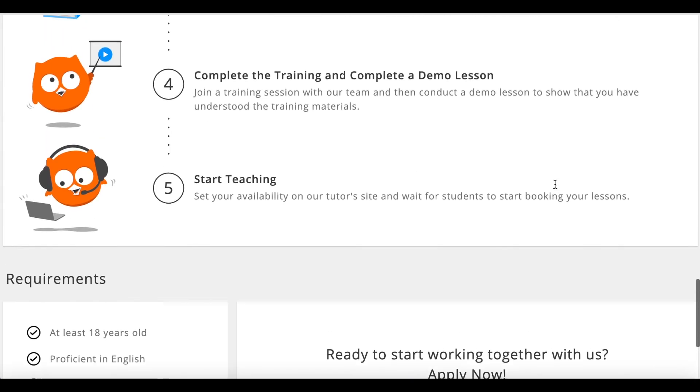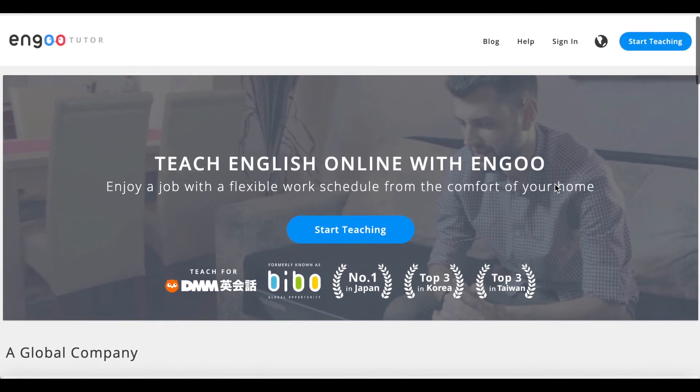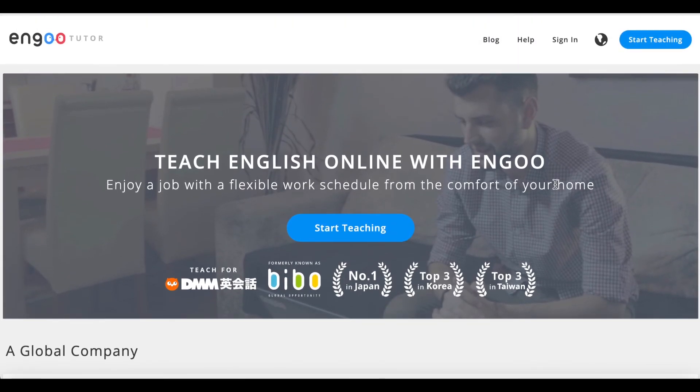I'll be linking this company and this job application in the description. Thank you so much for watching today's video. As always, I wish you luck in your hunt for the perfect remote job. Let me know if you want to see more Skip the Interview videos, and I will see you guys next time.